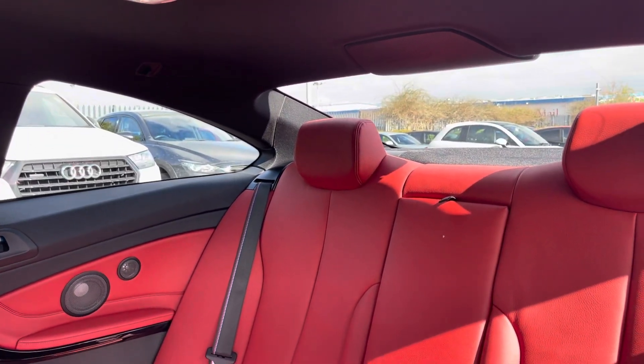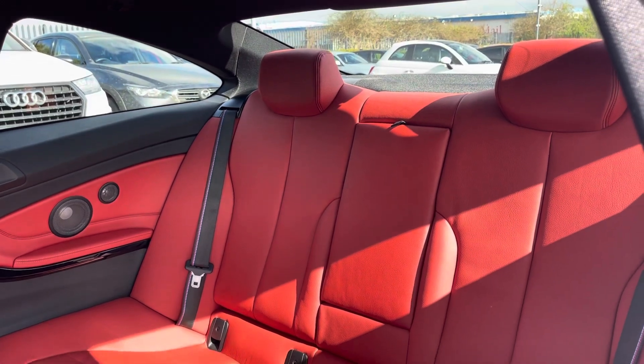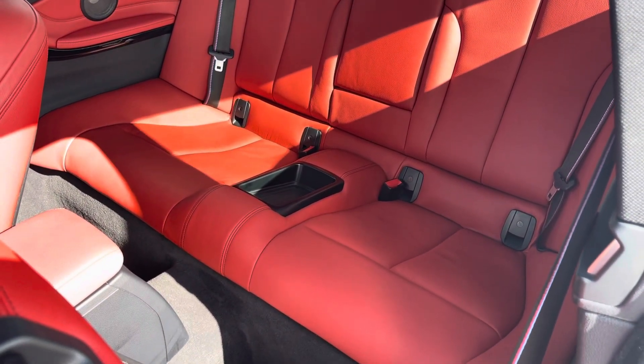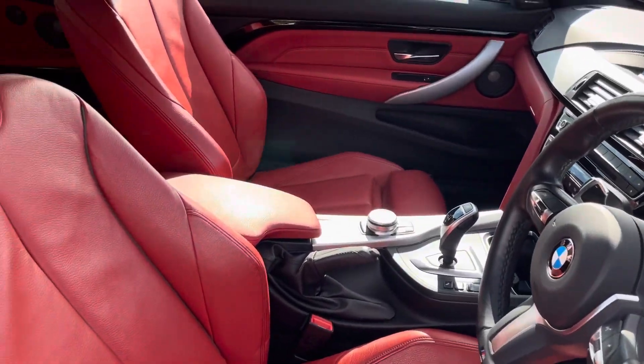Into the rear seats themselves, you can see that they're finished in that striking coral red leather upholstery. We have seating for two people here with both end seats including Isofix child seat preparation.